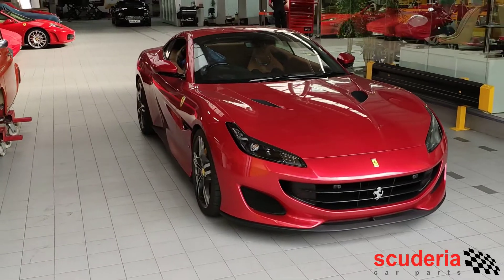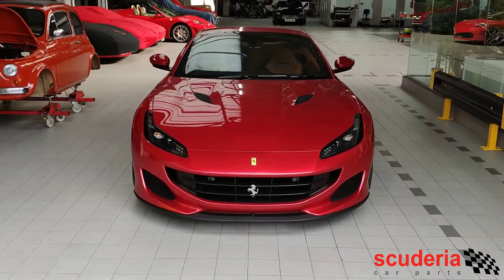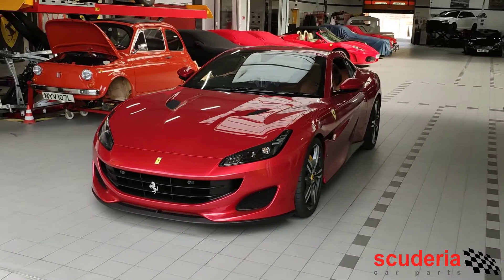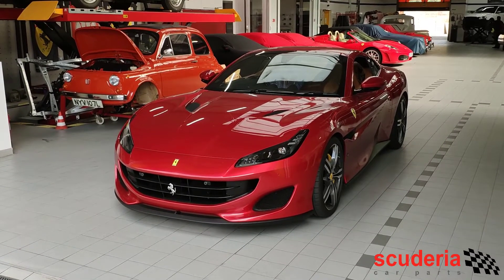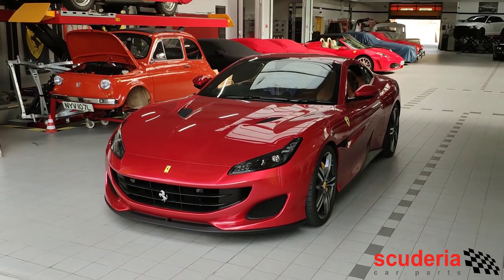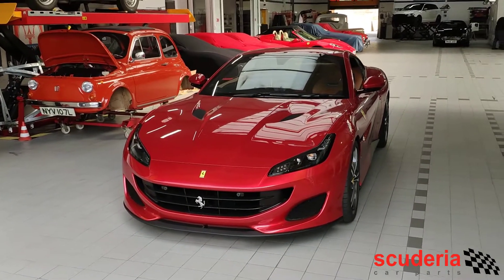What the x-pipe does is it replaces the central muffler, so you're getting a bit more volume. The beautiful thing about a cross-pipe is that because it blends together the exhaust gases from both banks, it sort of raises the pitch of the exhaust note, and that obviously contributes towards getting that Ferrari howl back.